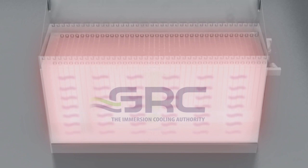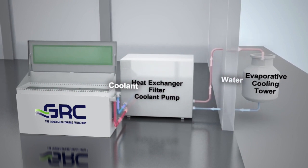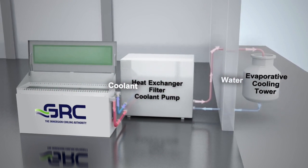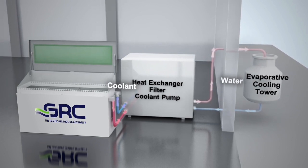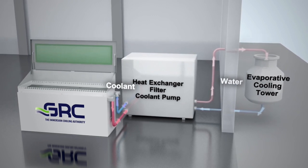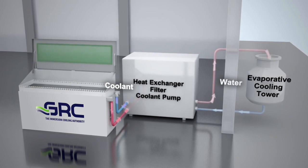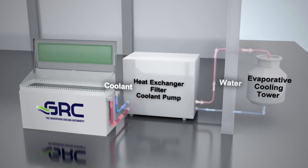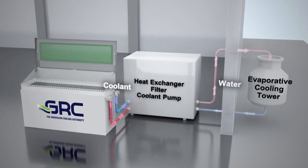Heat produced by the servers is captured by the coolant as it circulates through the rack and the coolant distribution unit. The CDU, which is 2N redundant, manages the coolant's flow and temperature with pumps, filters, sensors, and heat exchangers. Finally, heat is removed from the coolant via a warm water loop from a cooling tower or dry cooler, enabling chiller-free cooling in any location and climate in the world.